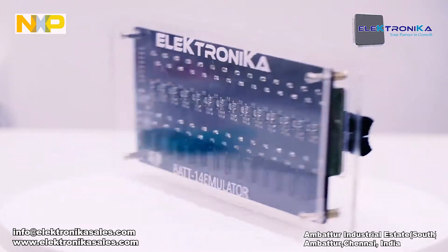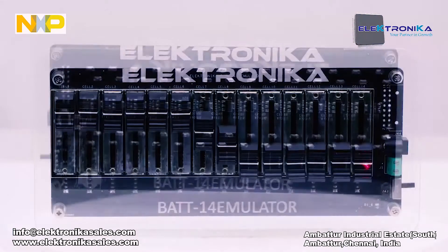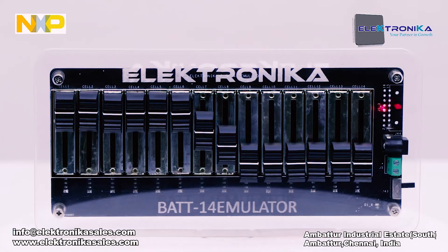Our 14-cell emulator is for customers to simulate battery working of charging and discharging. Here, 14 series cells are connected as 14 sliders — slide them to attain the battery charging and discharging data. The main control card can be connected with the end terminal here.